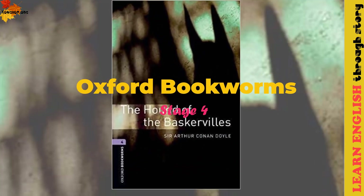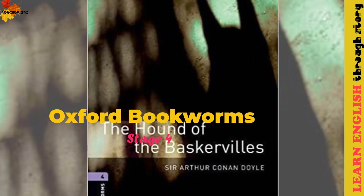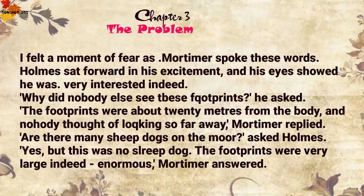Oxford Bookworms Stage 4: The Hound of the Baskervilles by Sir Arthur Conan Doyle. Chapter 4: The Problem.